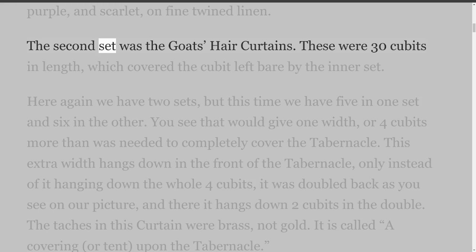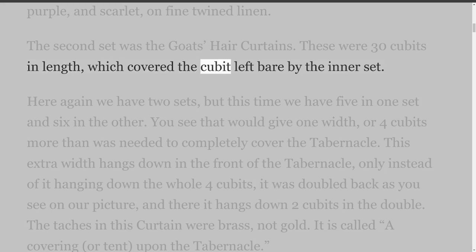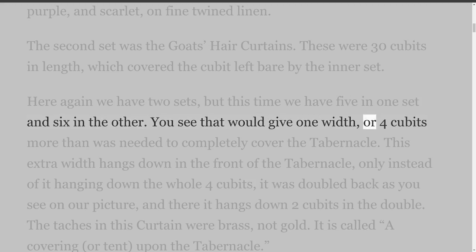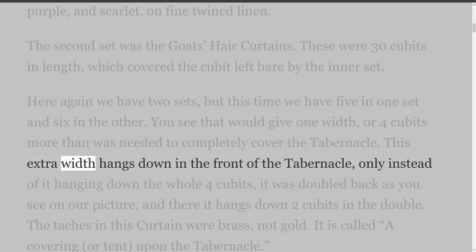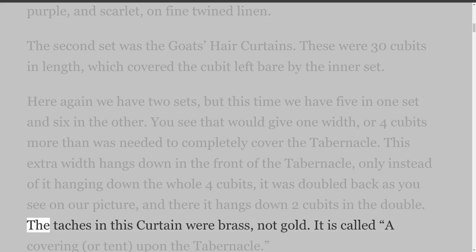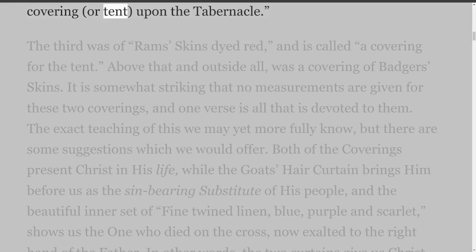The second set was the goat's hair curtains. These were 30 cubits in length, which covered the cubit left bare by the inner set. Here again we have two sets, but this time five in one set and six in the other. That would give one width, or four cubits more than was needed to completely cover the tabernacle. This extra width hangs down in the front of the tabernacle — it was doubled back and hangs down two cubits in the double. The taches in this curtain were brass, not gold. It is called a covering, or tent, upon the tabernacle.